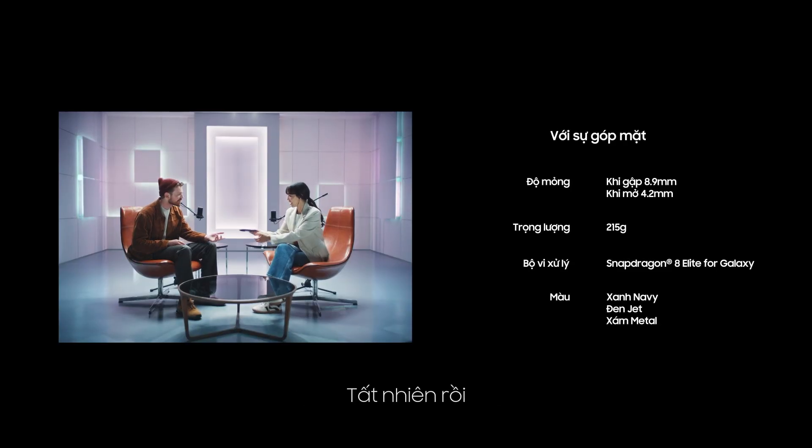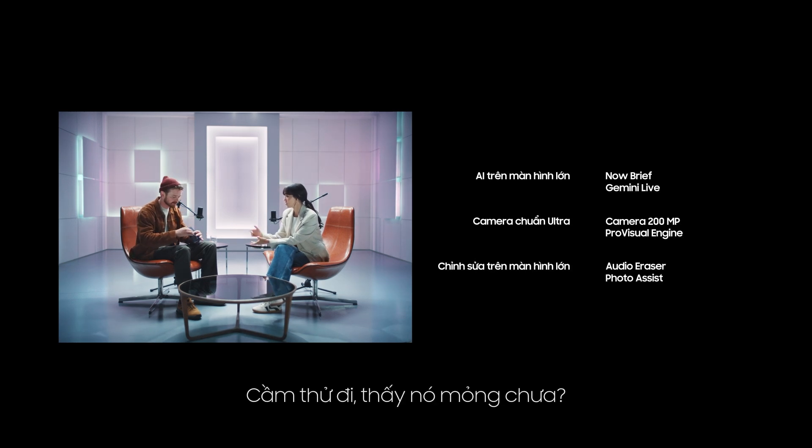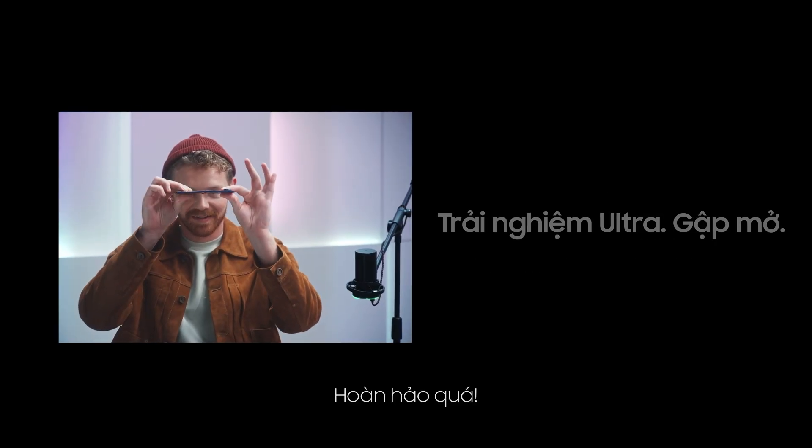Wait, can I see this, please? Yeah, for sure. Oh my gosh, this thing's amazing. Check out how slim it is — see that? That's perfect.